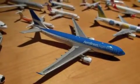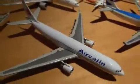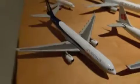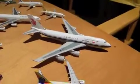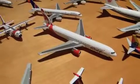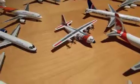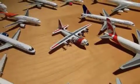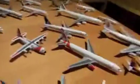An Aerolineas Argentinas Airbus A332. An Air Calin Airbus A332. A Jet Airways Airbus A332. A China Airlines Boeing 747-400. An Air Canada Rouge Boeing 777-300. A U.S. Coast Guard Lockheed — something, something, something — I haven't got that memorized yet.